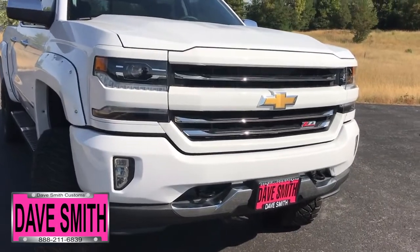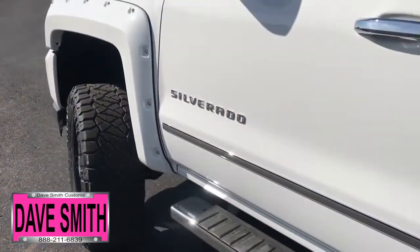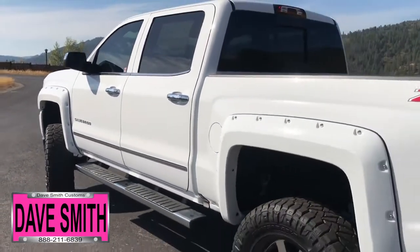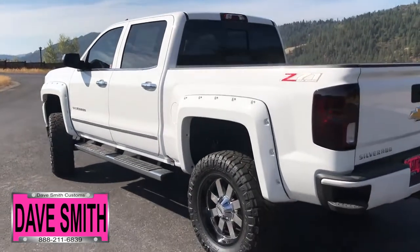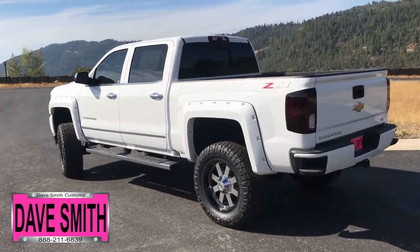Here's a list of some of the accessories and special options they've added to this rig. They've added smoked-out taillights, a 6-inch BDS lift, custom tires and wheel package, tube steps, pocket flares, and tinted windows, just to name a few.